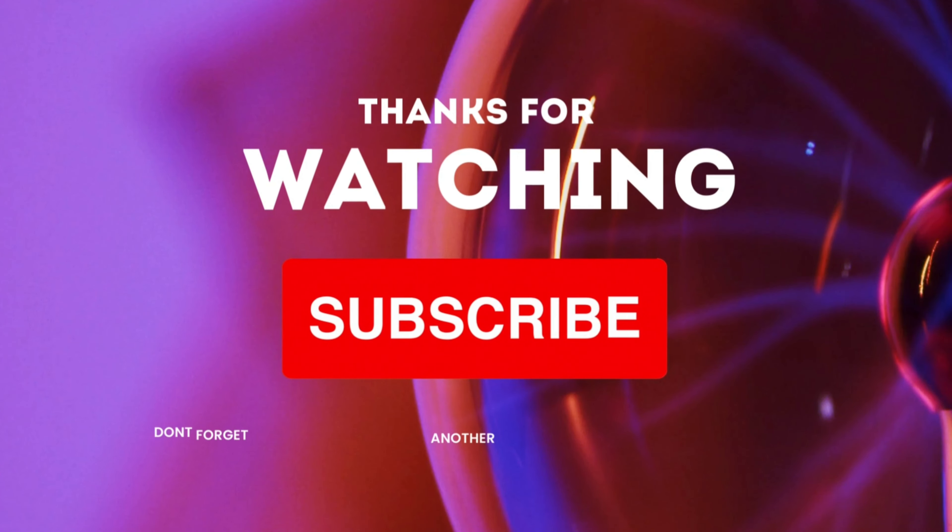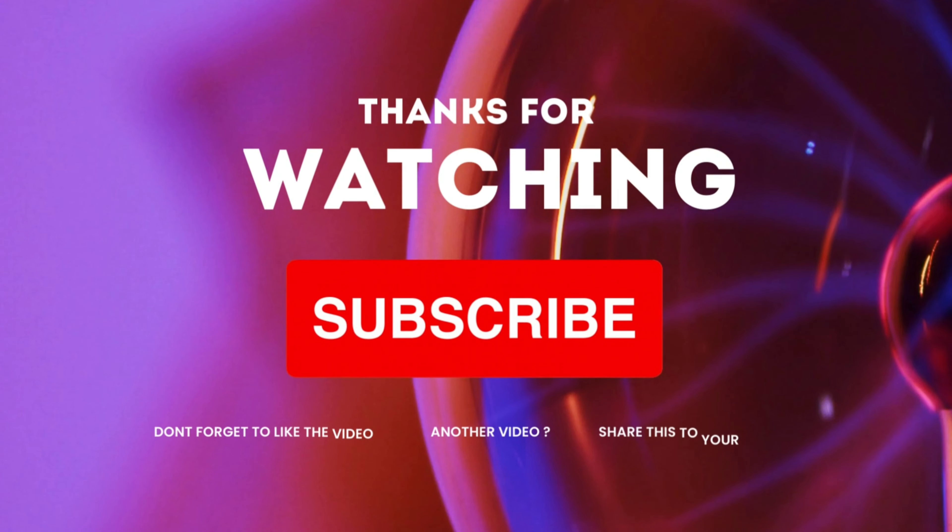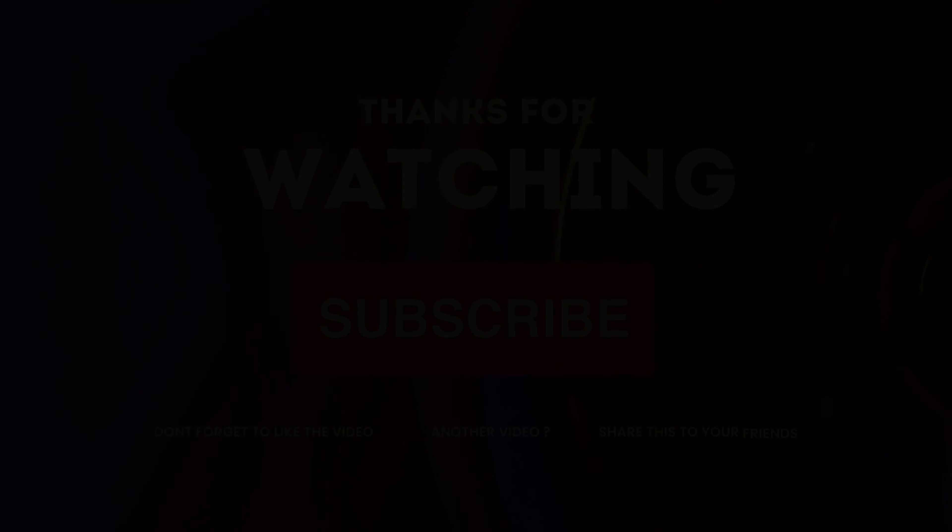Thank you for joining us today. If you found this video informative, please give it a thumbs up, share it with others who may benefit, and don't forget to subscribe to our channel for more health videos. See you in the next video.